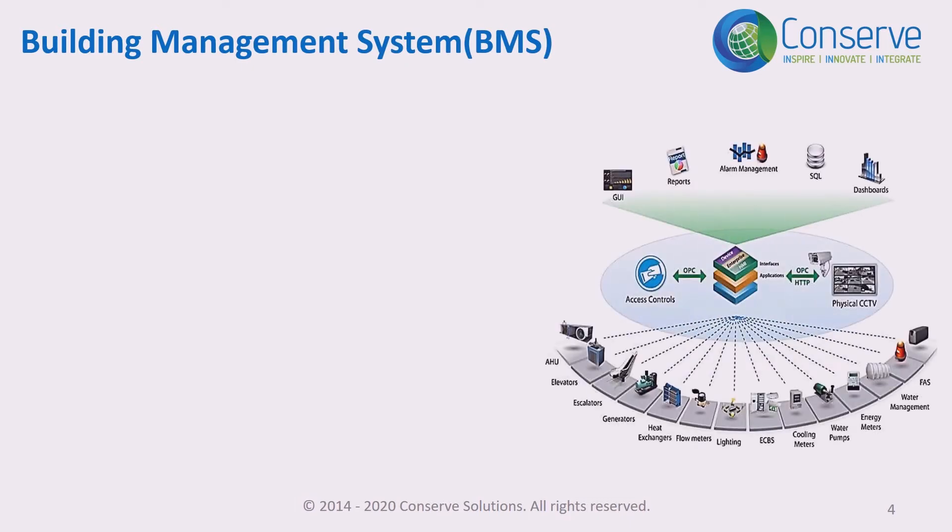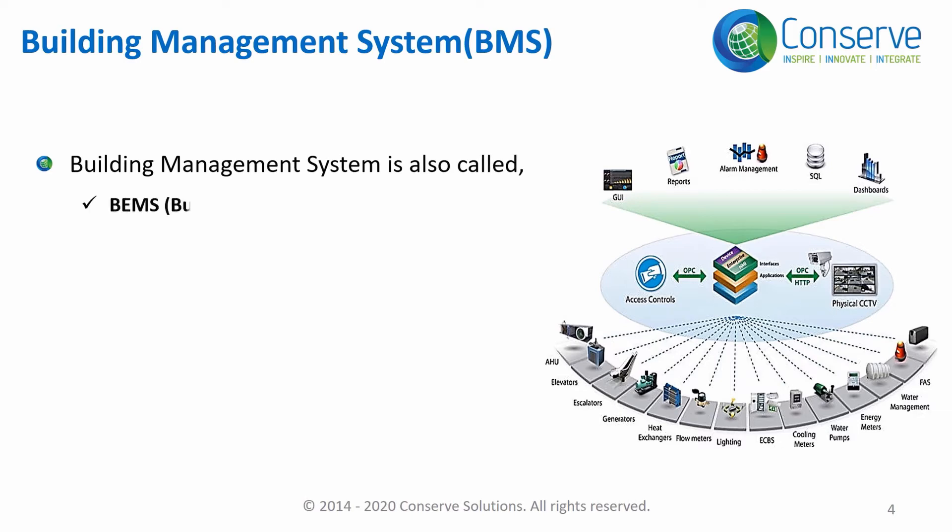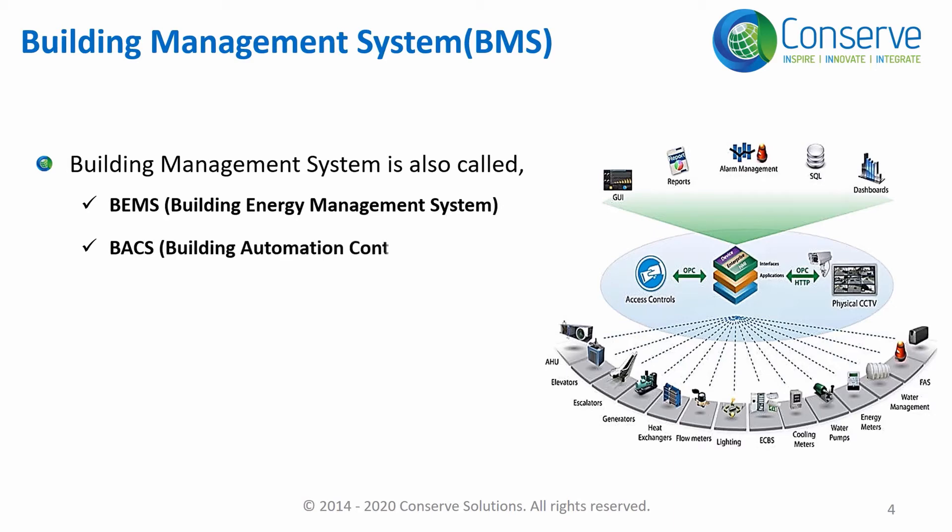Management can be associated with a Building Management System. A Building Management System is also called a Building Energy Management System (BEMS), Building Automation and Control System (BACS), or Building Automation System (BAS) — all refer to a Building Management System.